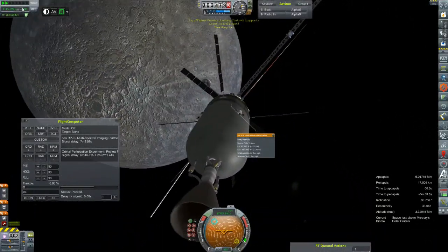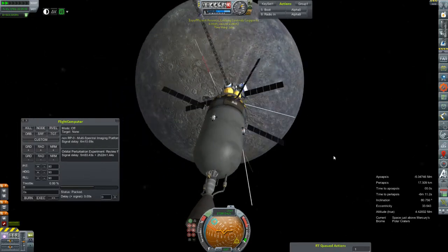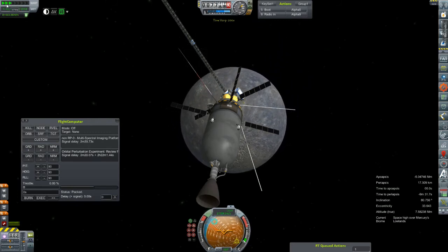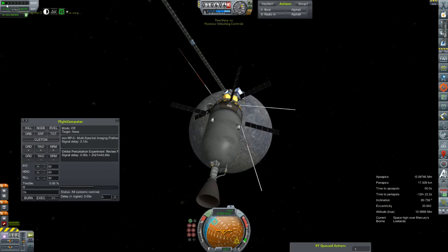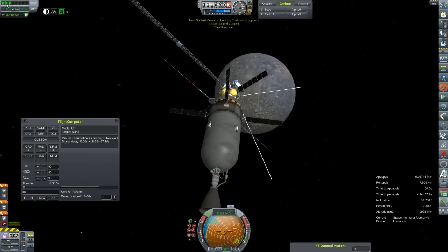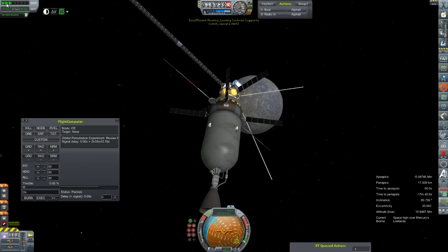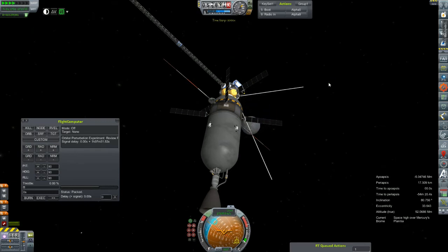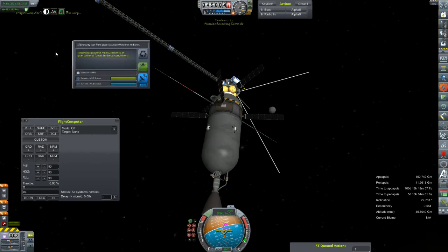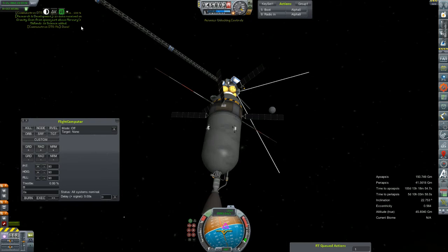We'll say goodbye to dear Mercury there — see you again real soon, little buddy. Our multi-spectral scan has shut itself off. It's not like we really need to conserve power this close to the sun. Relative speed is only 17 kilometers per second. Coming up on our radio-in for our one pass — 45 science transmitting, 39 science added because some of it goes into our reputation. Fantastic.